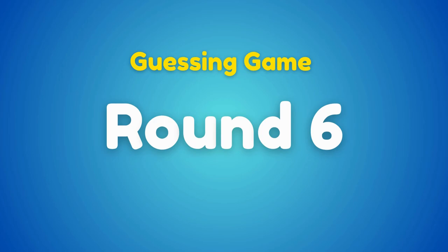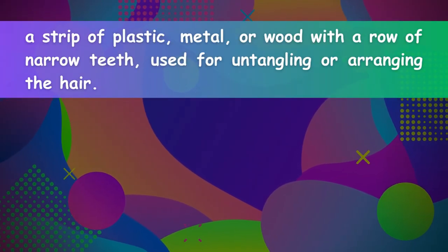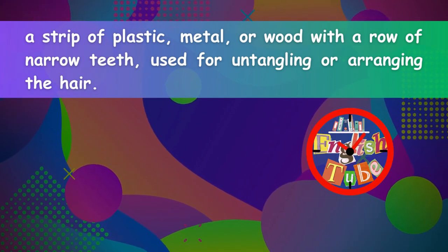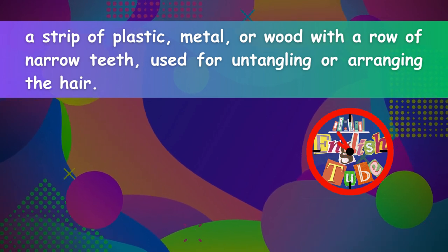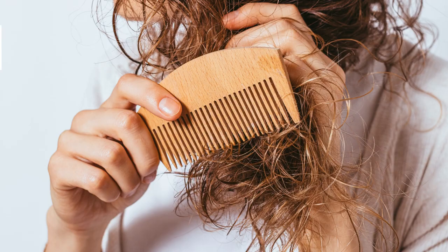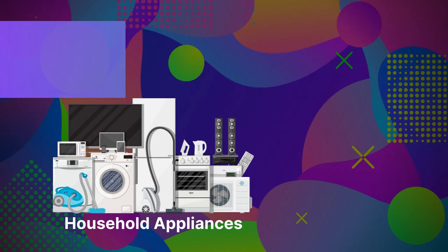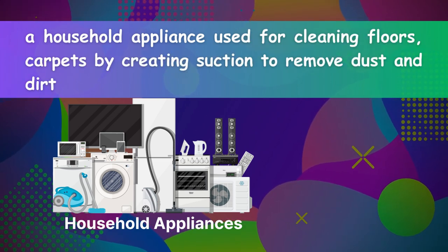Round six: a strip of plastic, metal, or wood with a row of narrow teeth used for untangling or arranging the hair. Comb. Round seven: a household appliance used for cleaning floors and carpets by creating suction to remove dust and dirt. Vacuum cleaner.